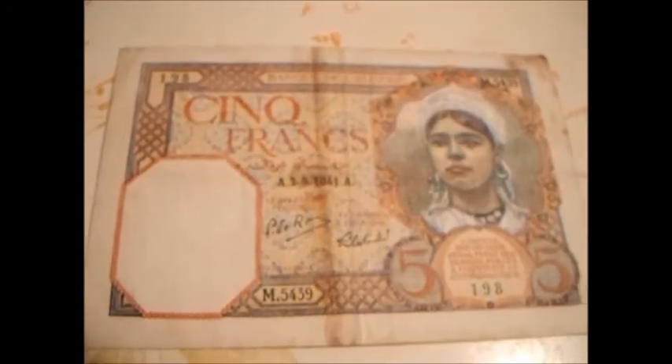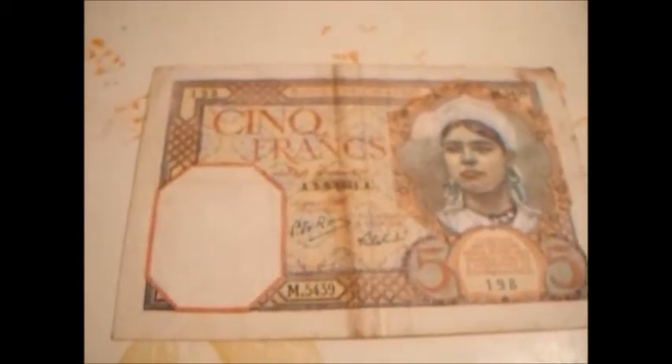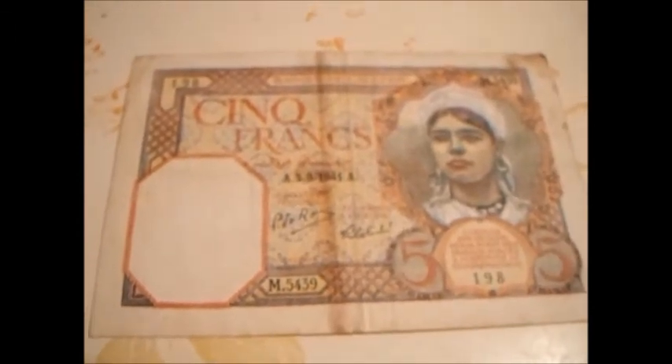I'm glad to have it in my collection. If you have any questions or comments about Algerian money, I'd love to hear about it. This is the five francs from 1941, so it would go into the 41 series. I'm assuming after World War II is when they gained independence — I'm not sure, but I'm pretty sure they have their own money now. Anyway, thanks for watching. I just thought I'd share this with you real quick. Have a wonderful day, I'll see you on the flip side.